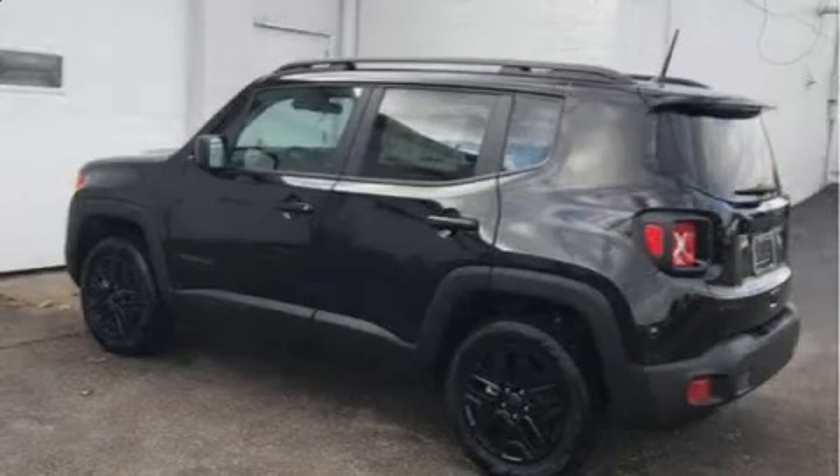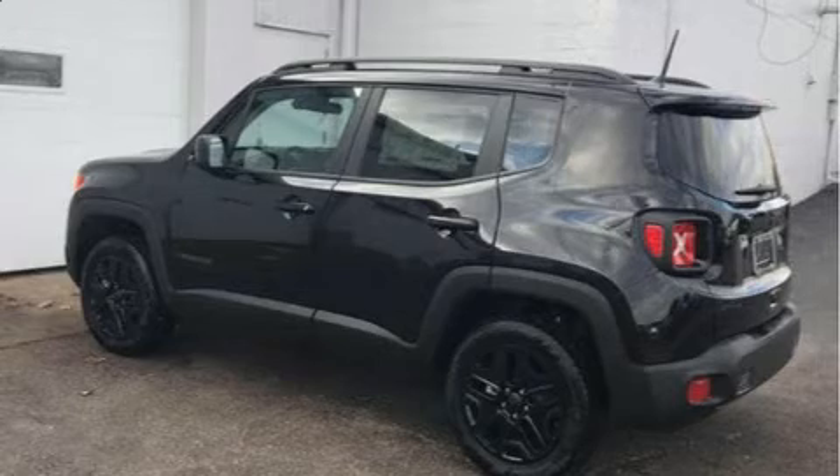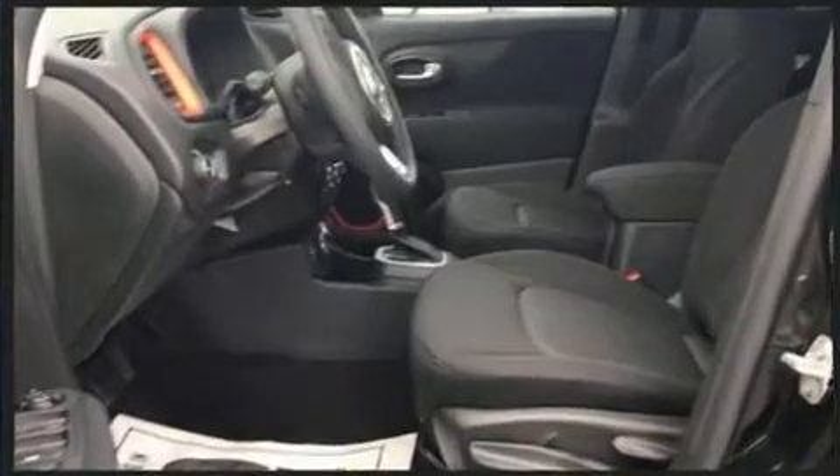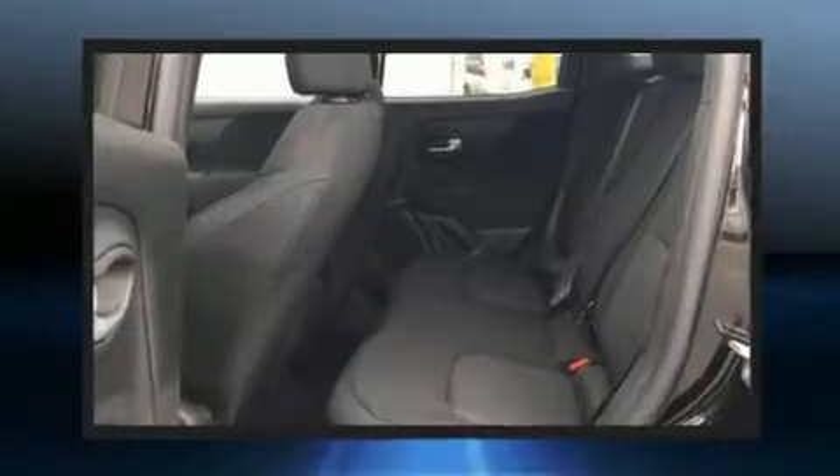The 2020 Jeep Renegade. Smooth gear shifts are achieved thanks to the 2.4-liter four-cylinder engine, providing a spirited yet composed ride and drive. Four-wheel drive allows you to go places you've only imagined.